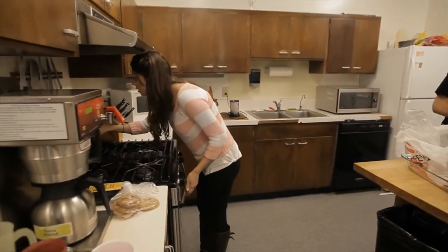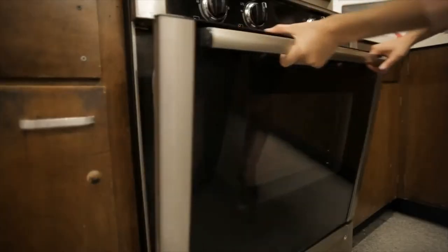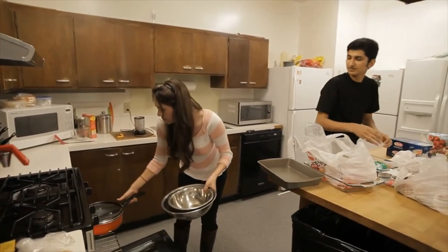Another thing people do is put stuff in the oven because they don't have enough storage, and then they forget and turn on the oven — that happens quite a bit. Microwaves are not a real problem, but people do burn things in them.